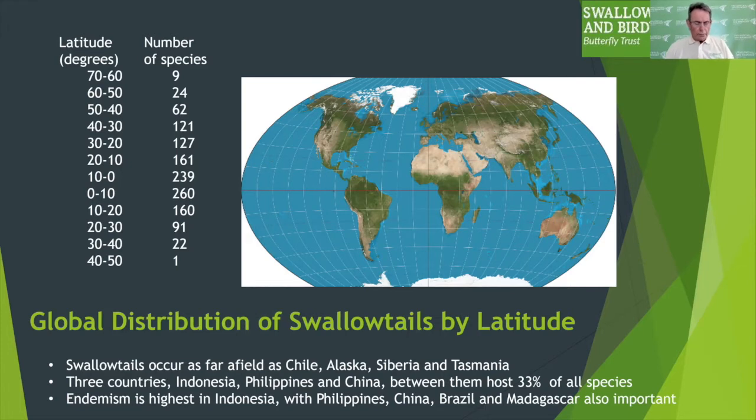Looking at distributions from a continental perspective, Asia has the strongest diversity, with Indonesia, the Philippines and China hosting a full one-third of all swallowtail species, which partly reflects the evolutionary significance of island biogeography in that region. But further afield, Brazil and Madagascar, amongst others, are also very important in terms of diversity and endemism.